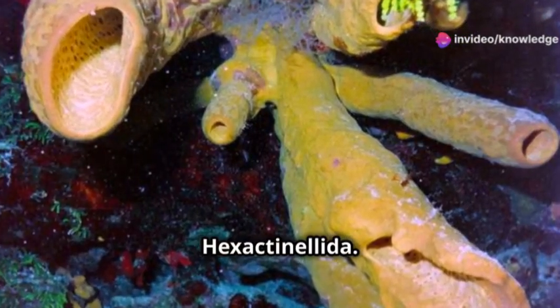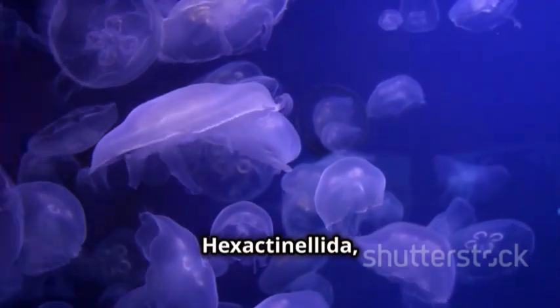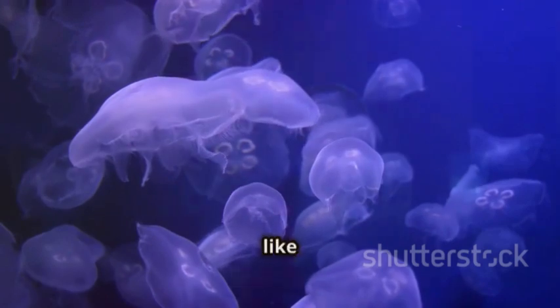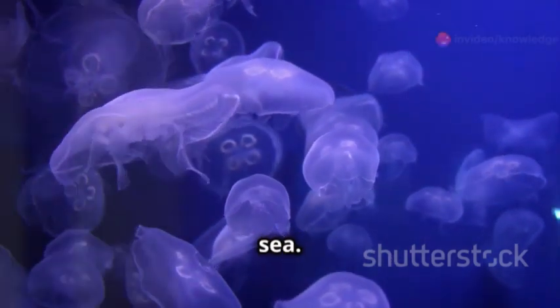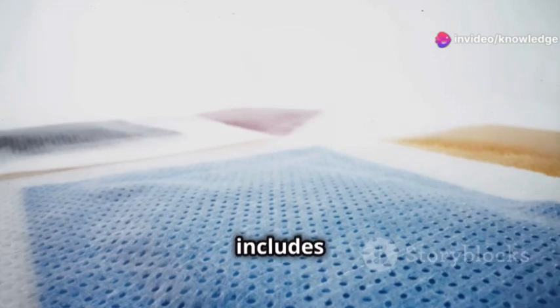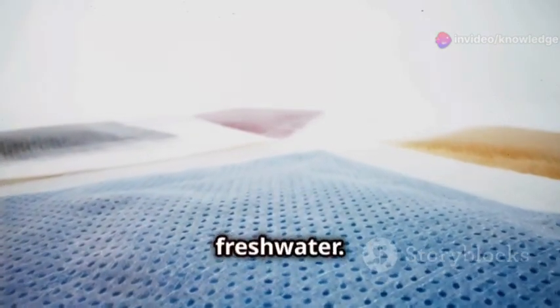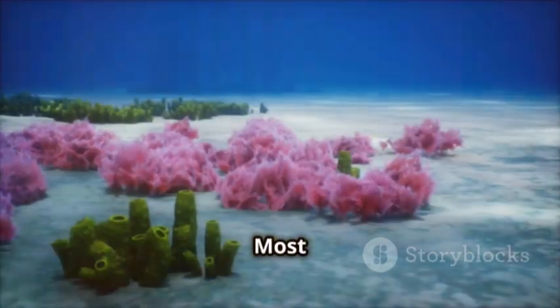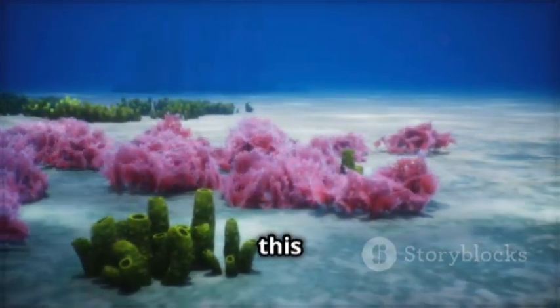Next, we have class Hexactinelida, also called glass sponges. They have spicules made of silica, which makes them look like glass, and they live in the deep sea. And lastly, we have class Demospongii, which is the biggest class. It includes sponges that live in both the ocean and fresh water, with skeletons made of spongine fibers or silica. Most of the sponges you see in the ocean belong to this class.